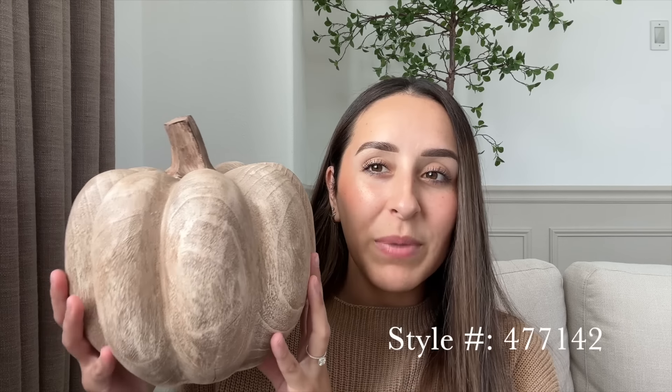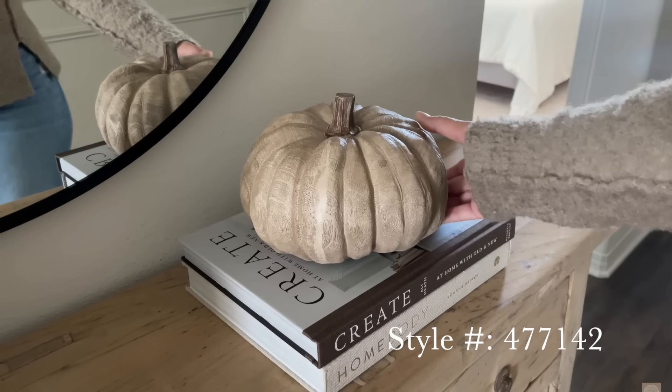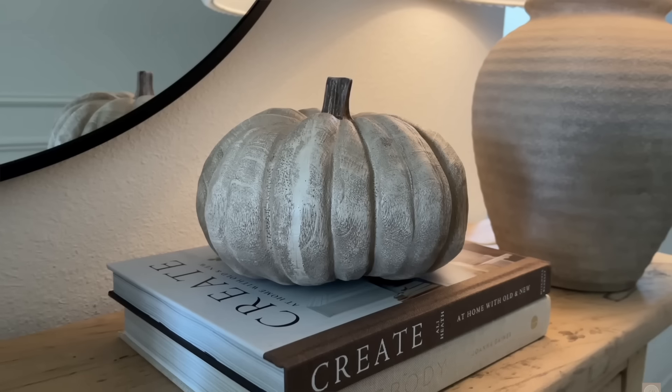I also picked up another pumpkin — this one is a wooden pumpkin. I have the other wider version as well, but I wanted the matching one. This is a taller, kind of chunkier pumpkin, and it was again $14.99. It's just such a beautiful neutral pumpkin that adds some warmth.